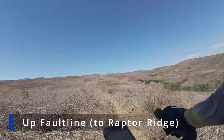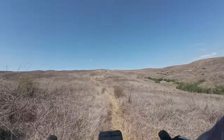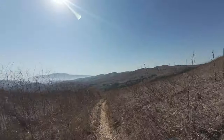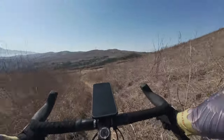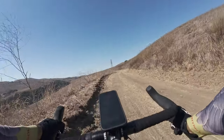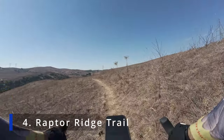This is Fault Line Trail — it's a little overgrown. This will get me back up onto Raptor Ridge. I'm on the other side now. This connects into Raptor Ridge Trail — it's a fire road. Now this Raptor Ridge is a single track.